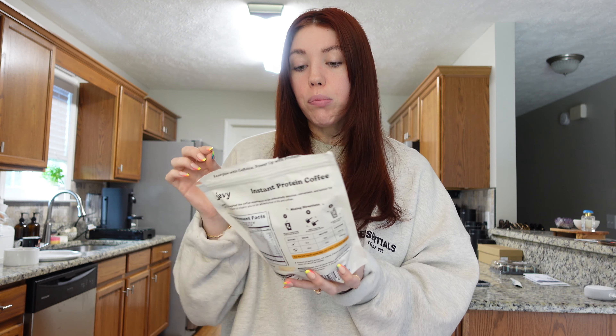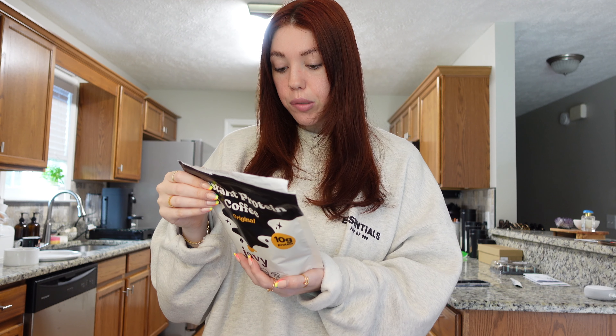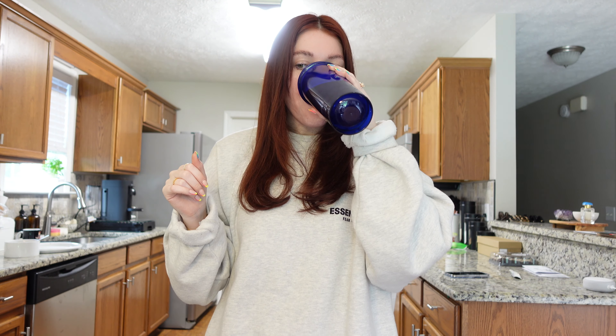It's their instant protein coffee, so each serving has 10 grams of protein. You just put it into a little shaker or you could froth it. This would be really great if you drink it before or after you work out. Let me show you what it looks like — it looks like chocolate milk, which I love. I was totally expecting it to be really sweet, but this is literally coffee and protein powder.